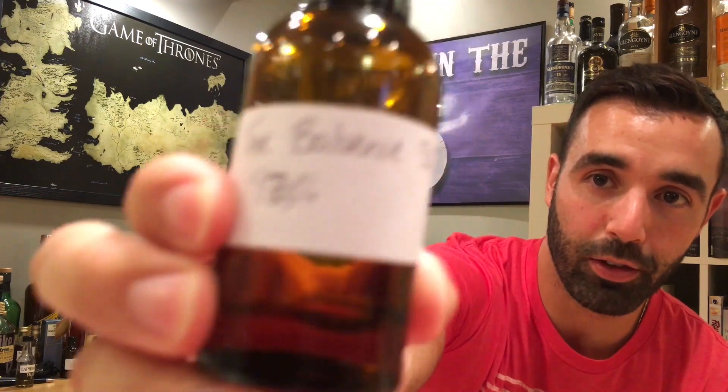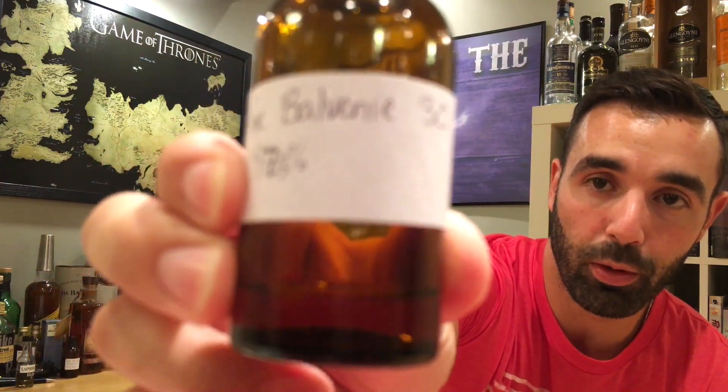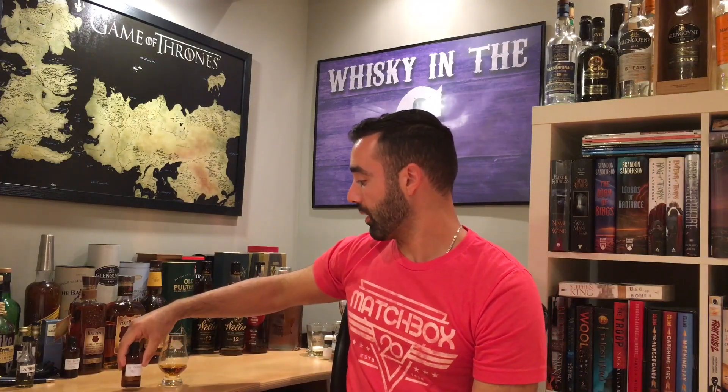What's up everybody? This is Whiskey in the Six, I'm Rob. Today I'm reviewing what's left of my sample of Balvenie 30 year old — actually there's a little bit left, I say for a treat — 47.3 percent. This one is a gem that I definitely wouldn't be able to afford unless I had a friend named Jamie Johnson, who is the ambassador of Balvenie, who sent me this sample. It's been sitting in the glass for about 30 minutes now. I'm going to quickly talk about price and whatnot, and then we'll get into smelling and tasting.